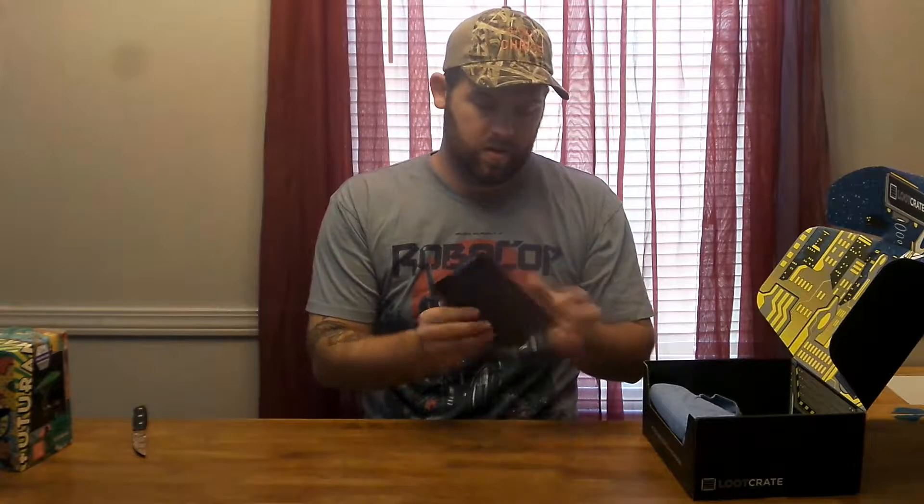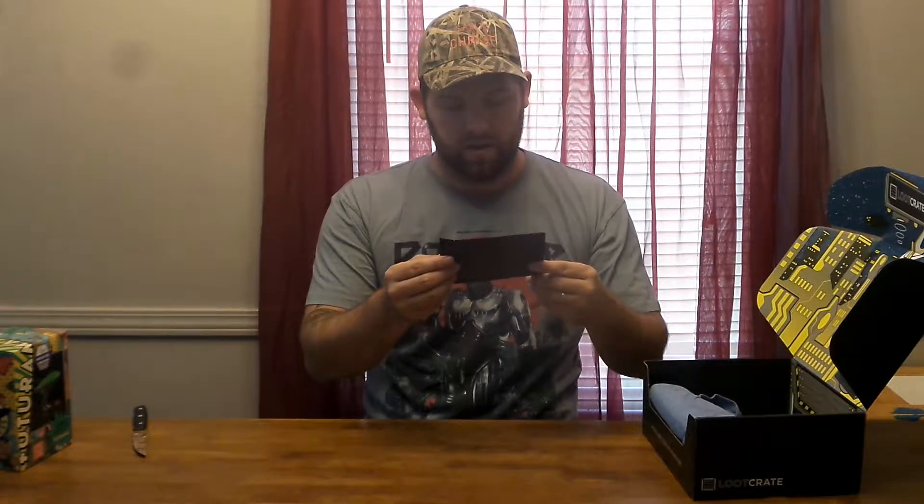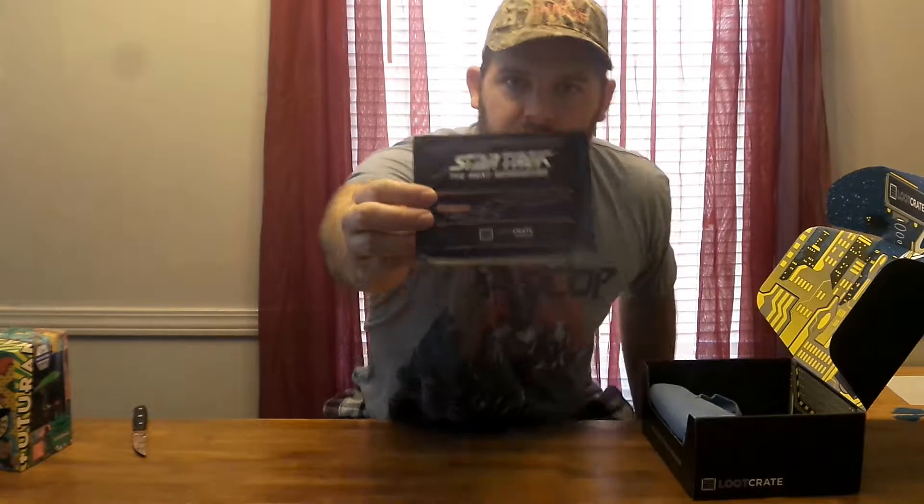Alright. Here we have a Star Trek: The Next Generation — my favorite of the Star Trek series. I'm not exactly sure what it is. I think it's a logo. I'll look in the magazine here in just a little bit.